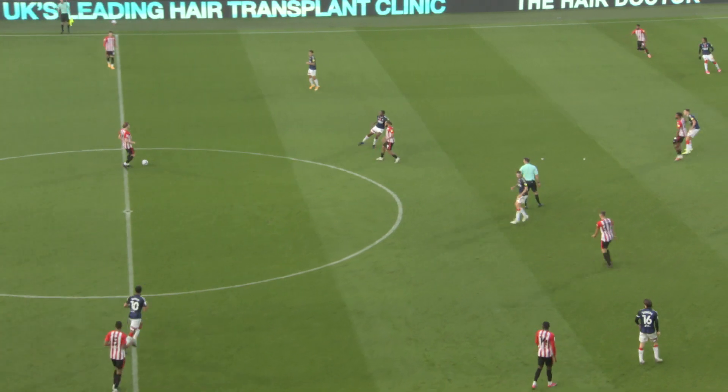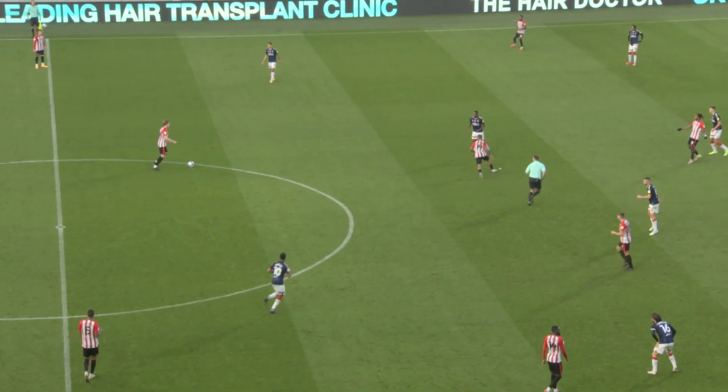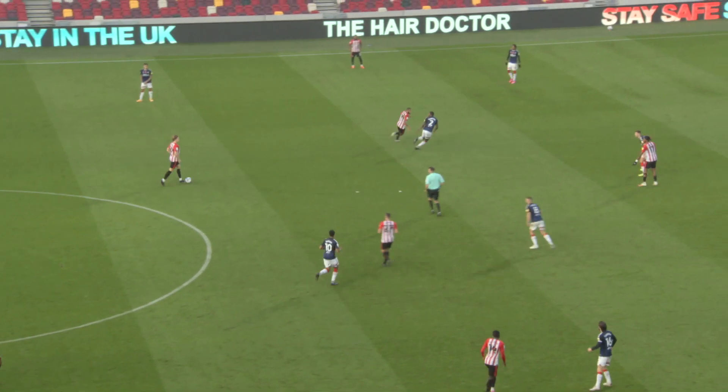Happy to go back deep into their own half, Brentford, if there's nothing going forward for them. A very methodical team when it comes to going forward.